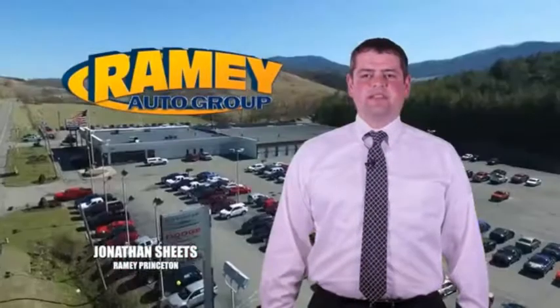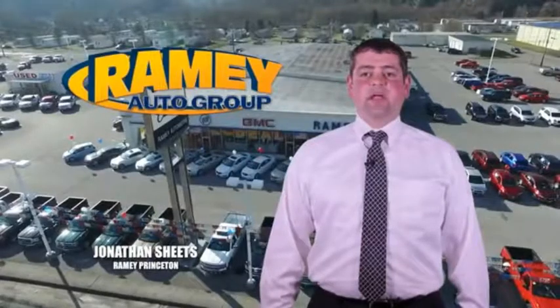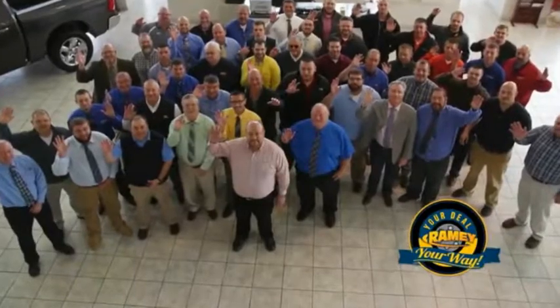Visit our stores in Ramey Row in Princeton, Tassel, and Richlands, where you can shop 10 different franchises and over 1,000 pre-owned. We want to be your partner in the car buying experience, because at Ramey, it's your deal.